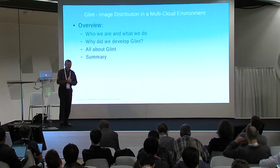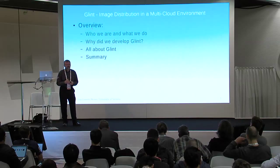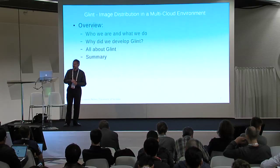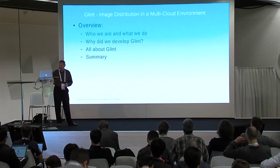Here's the overview of my talk. I'm going to be talking about who we are and what we do. I'm going to talk about why we did Glint in the first place, then I'm going to tell you all about Glint, and there's a one-slide summary.